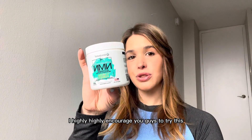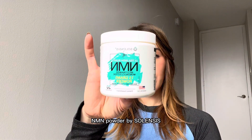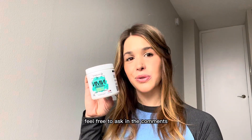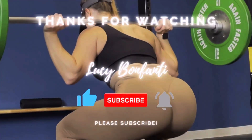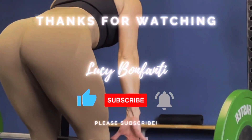I highly, highly encourage you guys to try this NMN powder by Solensis. If you guys have any questions, feel free to ask in the comments. I hope you guys have a great day. Bye.